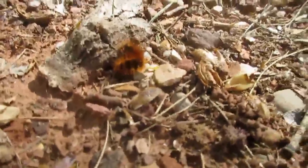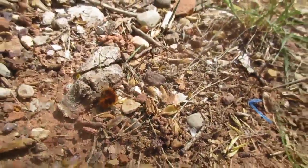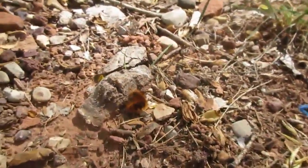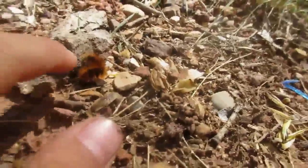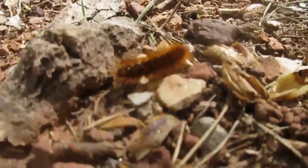Here in Zion National Park, we see a woolly bear caterpillar. It is in the grass. Woolly bears are everywhere in this area called the grotto at Zion National Park. They are curled on rocks and sleeping, but sometimes they move as well.